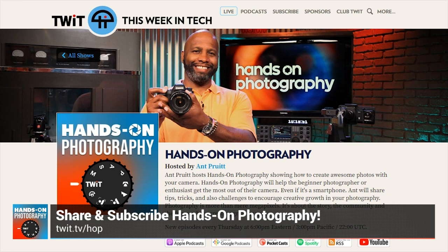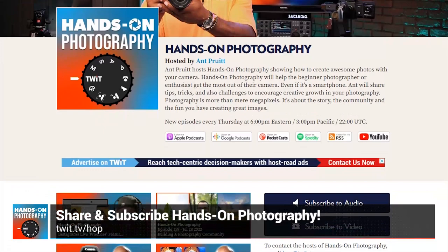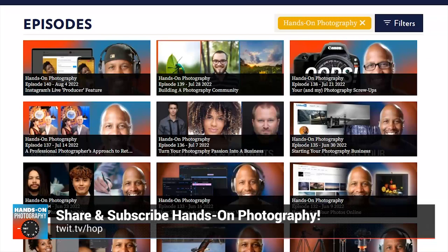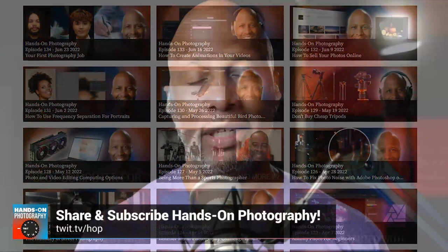We're available on Apple Podcasts, Spotify, Google, and YouTube. We also have a YouTube channel. Or just head over to the website and tell people to check out twit.tv/hop — that's twit.tv/HOP for Hands-On Photography. You'll see all the subscription options, previous episodes, and show notes with lots of interesting nuggets to help you become a better photographer and post-processor.